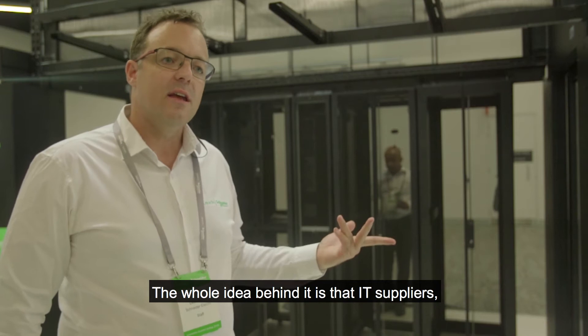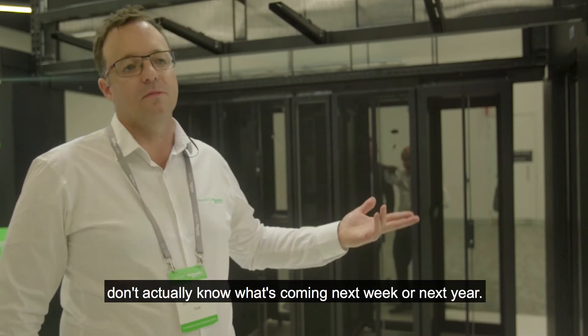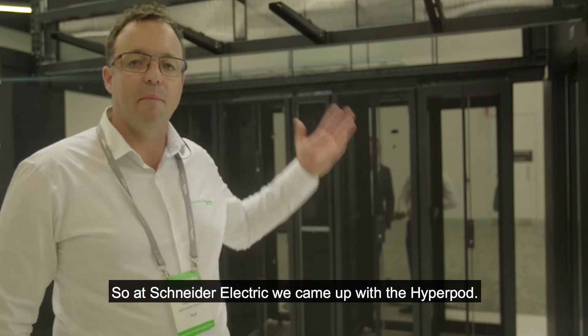The whole idea behind it is that IT suppliers and vendors and customers don't actually know what's coming next week or next year. So as Schneider Electric we came up with the HyperPod.